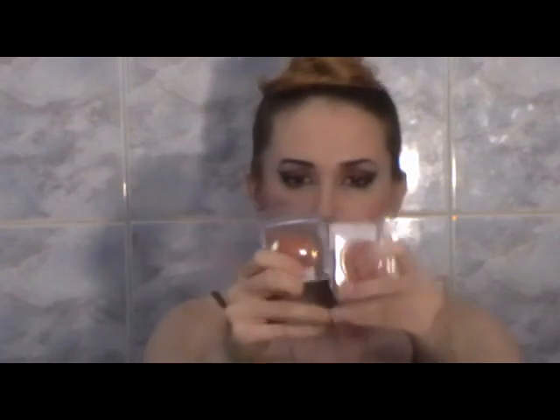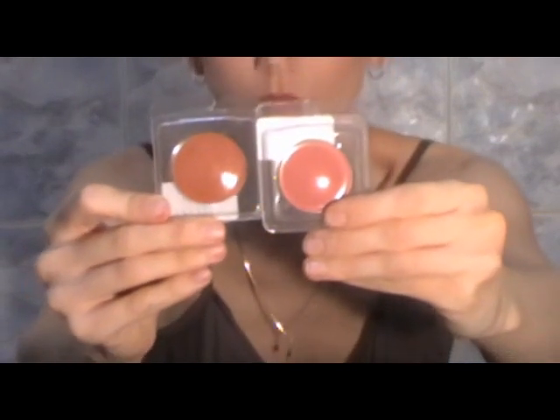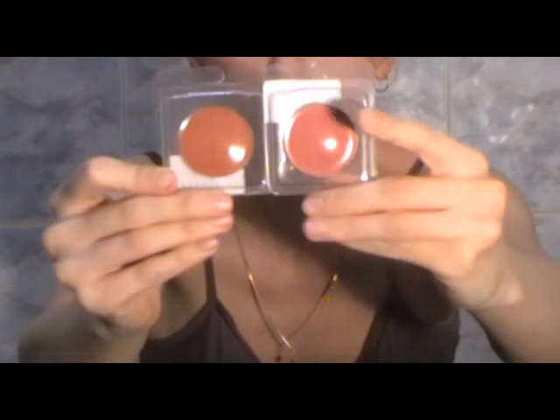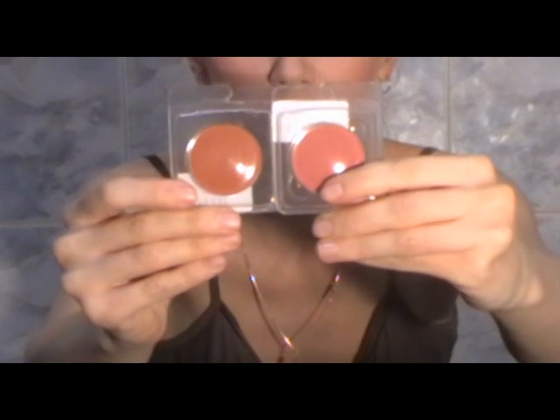These four eyeshadows look great together because they are very natural. PR25 is a brown-red and PR57 is a burnt amber.